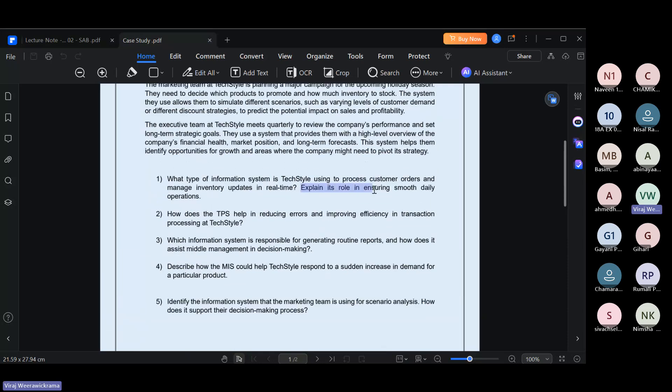The next part asks you to explain the role of TPS in ensuring smooth daily operations. How does TPS ensure smooth daily operations? You can explain this in your own words.